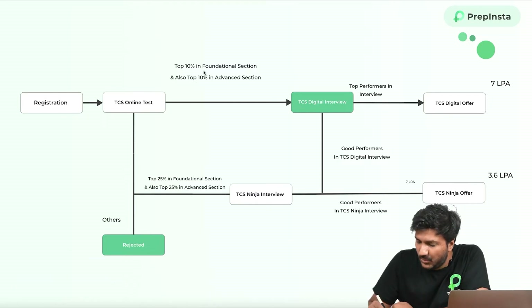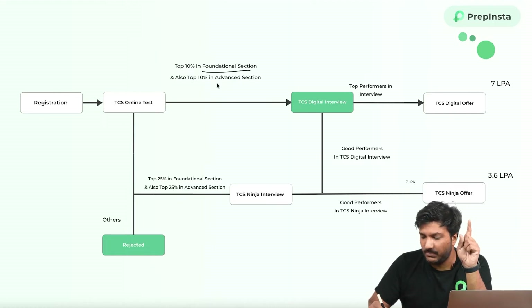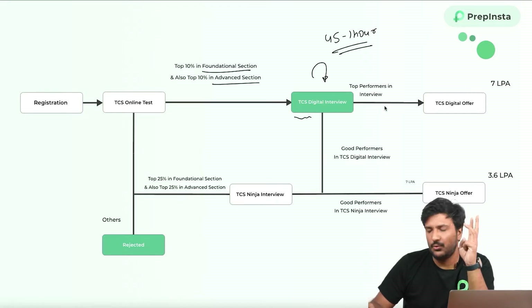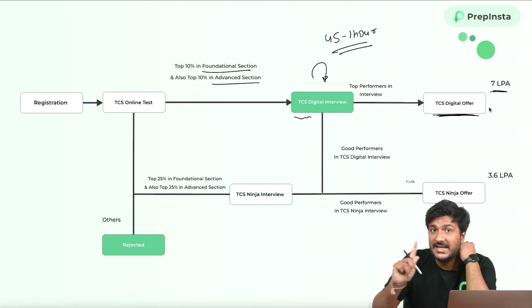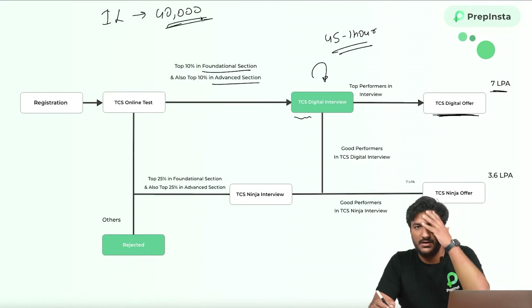So after registration, the online test will happen. There are two sections — foundational and advanced. If you are in the top 10% of both section A (foundational) and section B (advanced), you will have an interview lasting 45 minutes to one hour. This year, TCS is going to hire less — last year they hired 1 lakh people, this year they are going to hire 40,000 people because of recession.